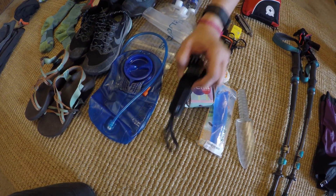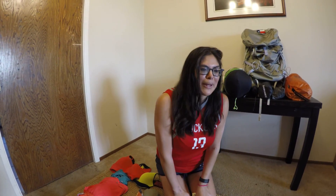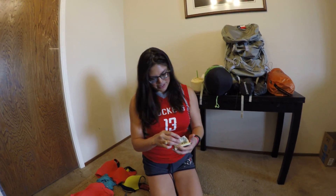Next is my GoPro. I'm bringing this mount and my GoPro — the brand new one, the black GoPro Hero 5. I can't wait to use it because everything is blooming and it's going to be pretty outside.